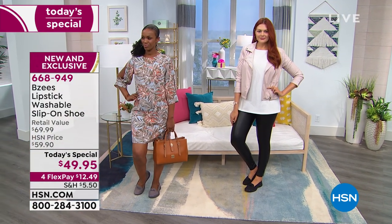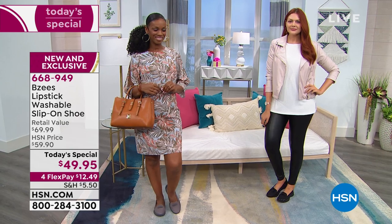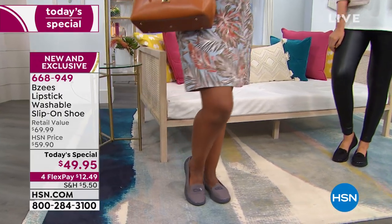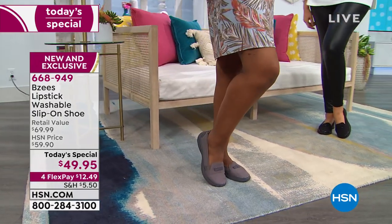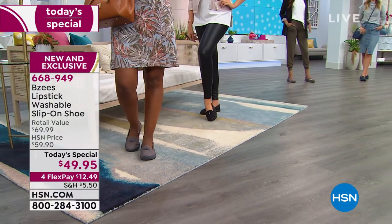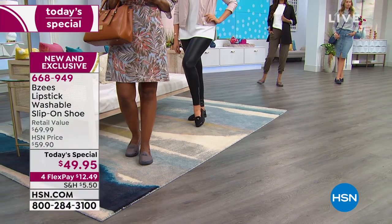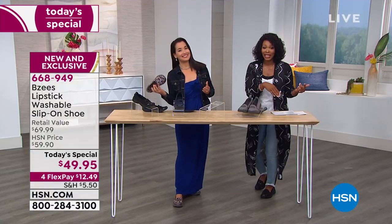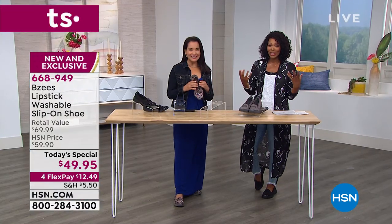Julia dressed it up because she's going out for dinner, going to a movie. She has on some really great leggings and a great jacket, and she popped on her BZs. This is the deal — you wear them everywhere with everything. You never have to worry about your feet being uncomfortable, and you don't have to worry about what if they get dirty, because if they do, you throw them in the wash. Because they are washable.